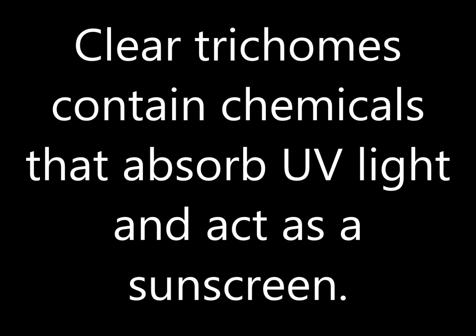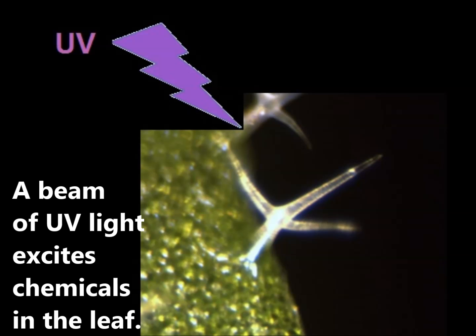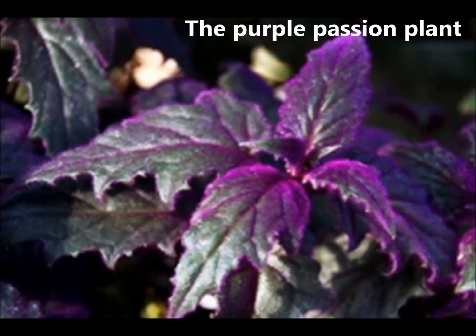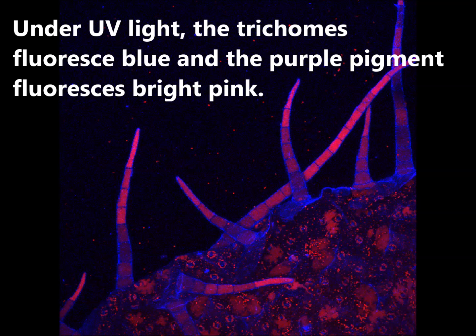Clear trichomes contain chemicals that absorb UV light and act as a sunscreen. These chemicals fluoresce when viewed with a special microscope. A beam of UV light excites chemicals in the leaf, causing them to fluoresce blue. The purple passion plant has purple trichomes; under UV light, the trichomes fluoresce blue and the purple pigment fluoresces bright pink.